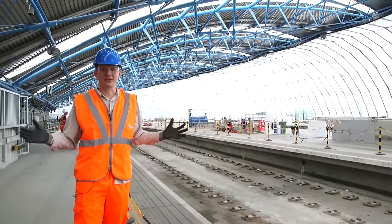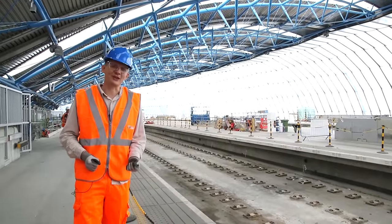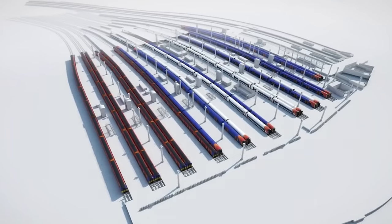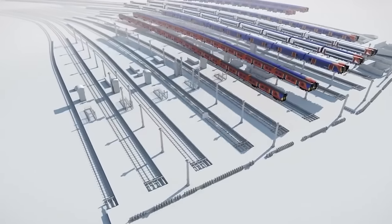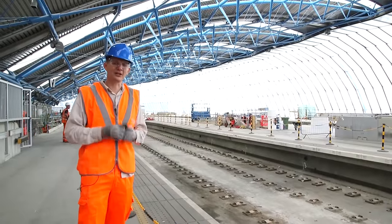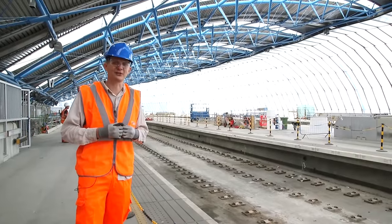So when's all this work going to be completed? Well, in August of next year, 2017, these platforms will open for a few weeks whilst they divert trains from the closed platforms one to nine, whilst they do some work at the rest of Waterloo Station. After that's complete, this will then be totally finished and open to the public in December 2018.